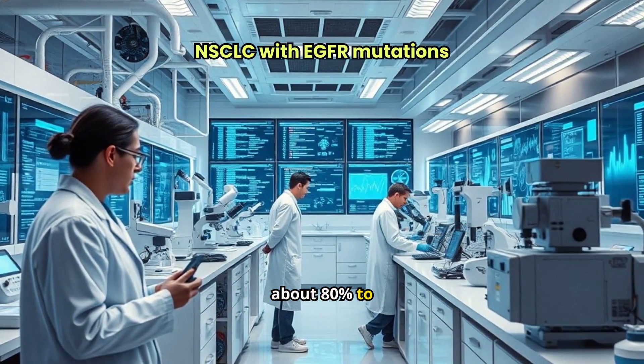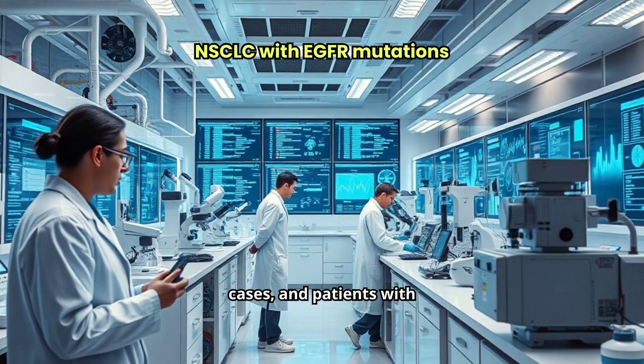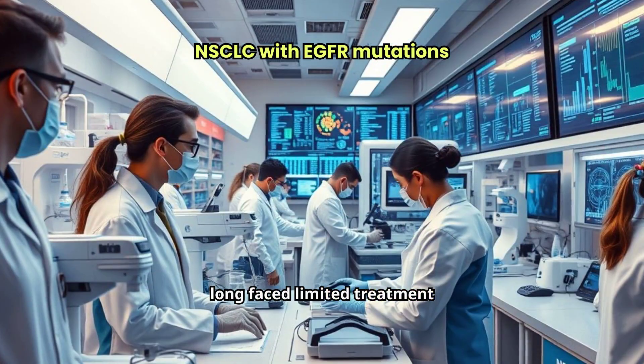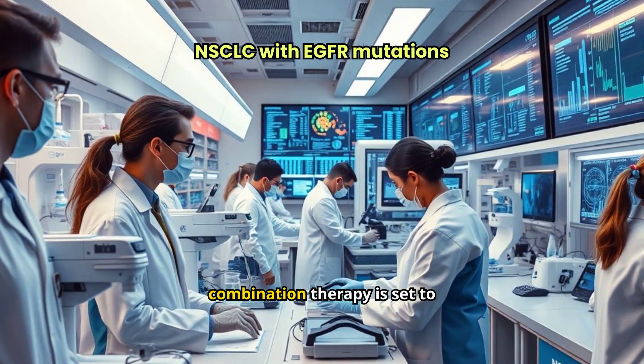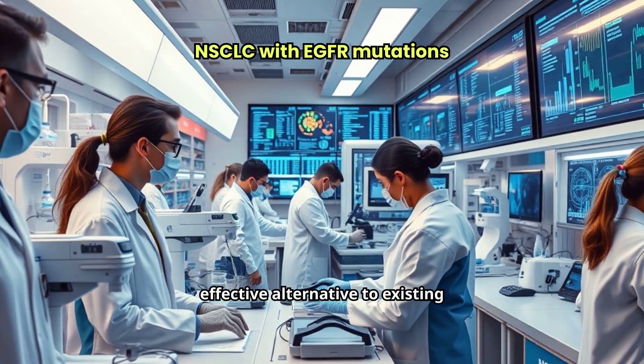NSCLC accounts for about 80% to 85% of all lung cancer cases, and patients with EGFR mutations have long faced limited treatment options. This new combination therapy is set to change that by providing a more effective alternative to existing treatments like Tagrisso.